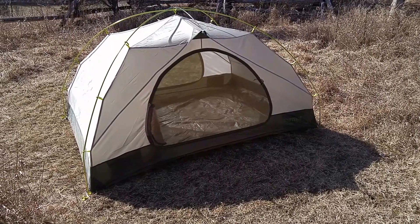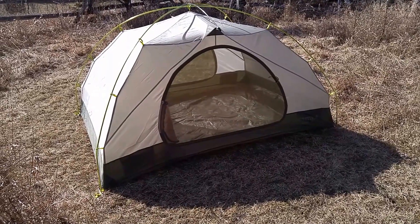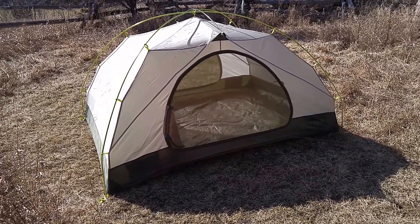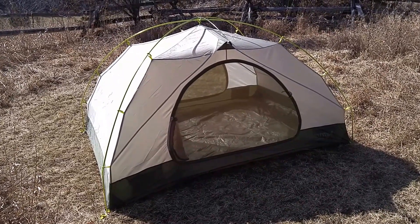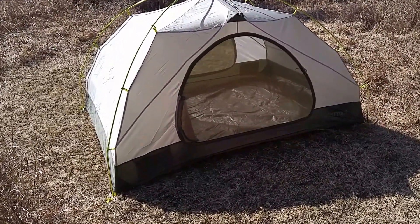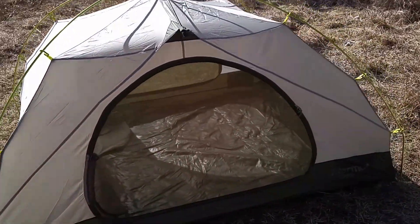This is the Marmot Vapor 3-Person Tent, or 3P. It's hard to find a lot of information on this online. It seems to be a European model. But for anyone in North America who happens to pick up one of these, this is basically a Tungsten 3-Person.